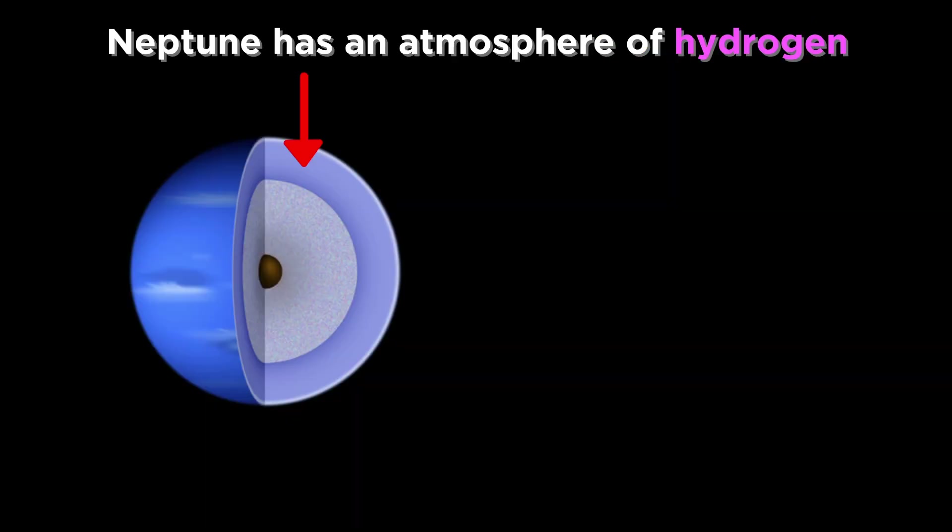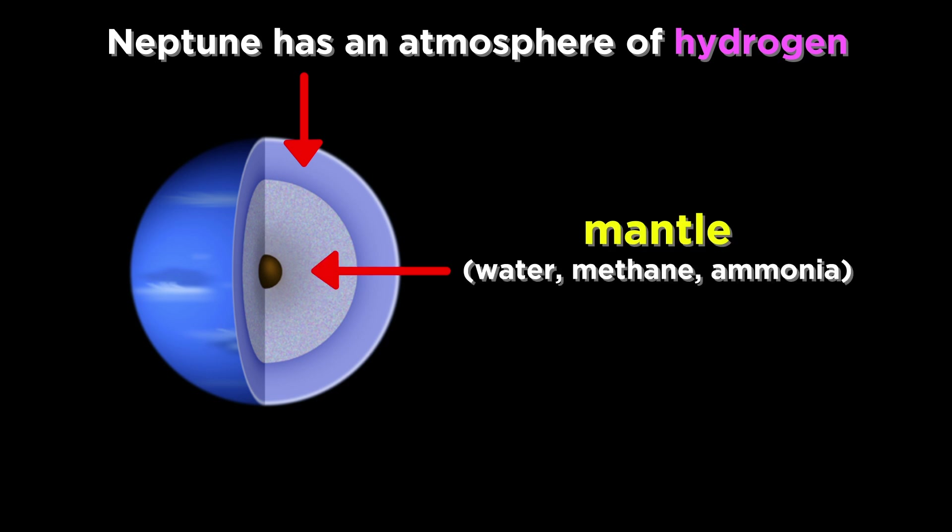Also similarly to Uranus, Neptune has an atmosphere rich with hydrogen above a layer of water, methane, and ammonia, around a core of iron and rock.